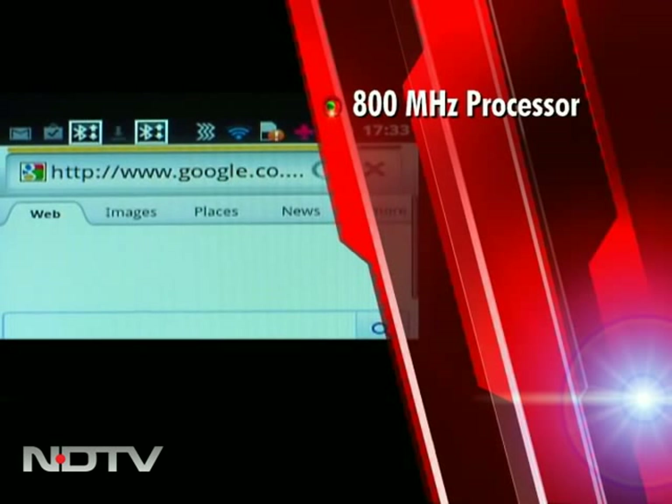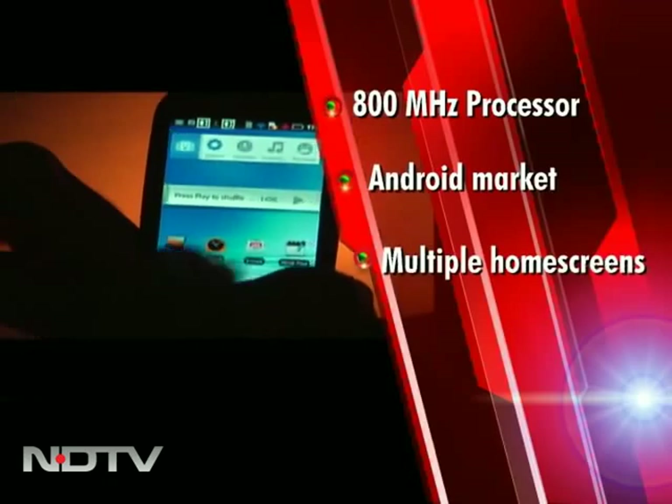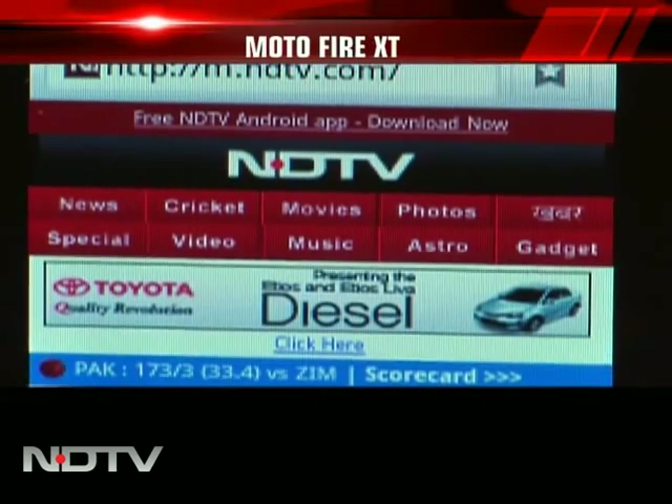Net surfing was smooth and pinch-to-zoom worked well. You can access thousands of apps thanks to Android Market. With multiple home screens and the new Moto Switch interface, it gives users unique personalization options, better chatting and surfing experience.